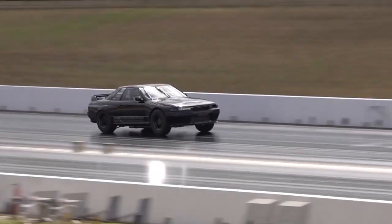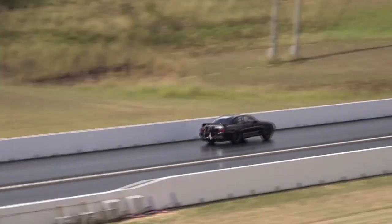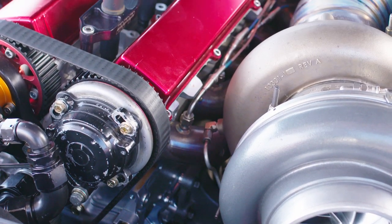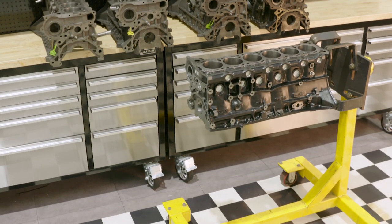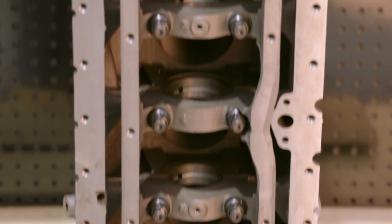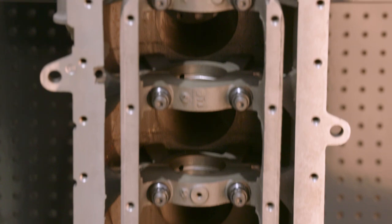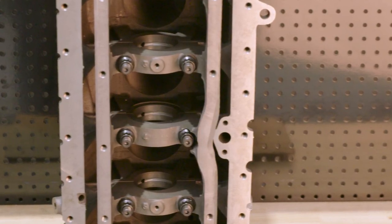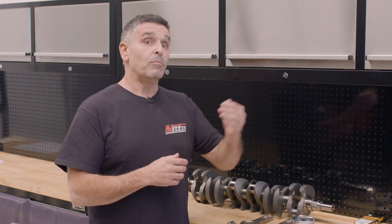The first hurdle was the block. Once we got to the end of the cast block's ability, the concept of a billet block was brought to us. The cast block, apart from the limitation of its power, we also had limitations in connecting rod size. How the RB30 is designed, it really left us not a lot of space to put a wider or thicker rod in there to make more horsepower.